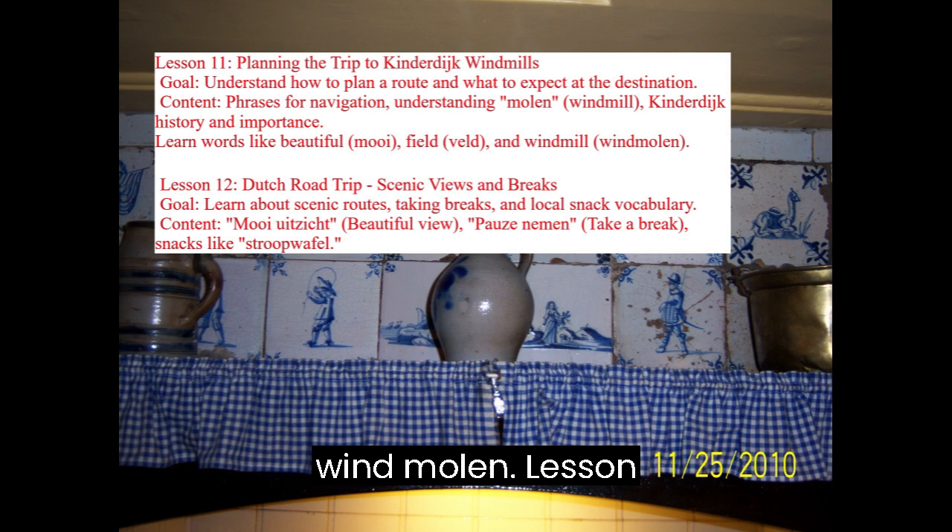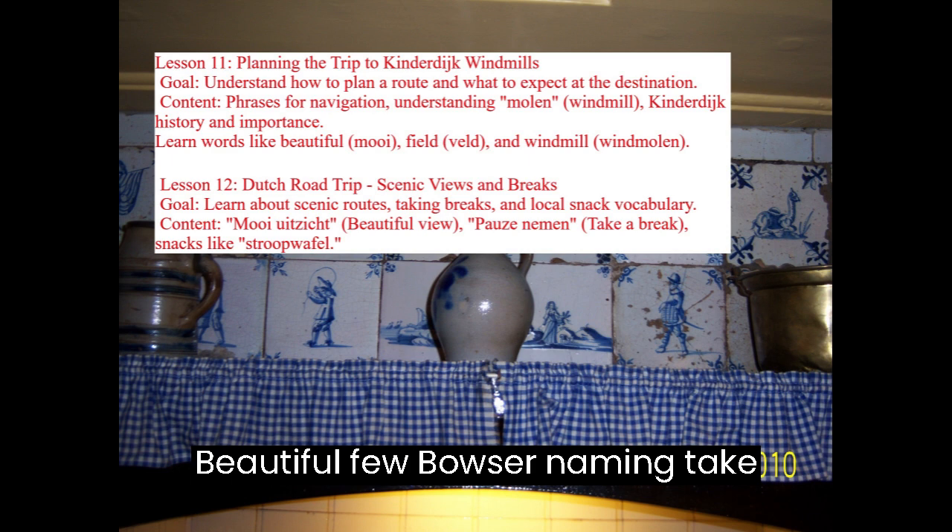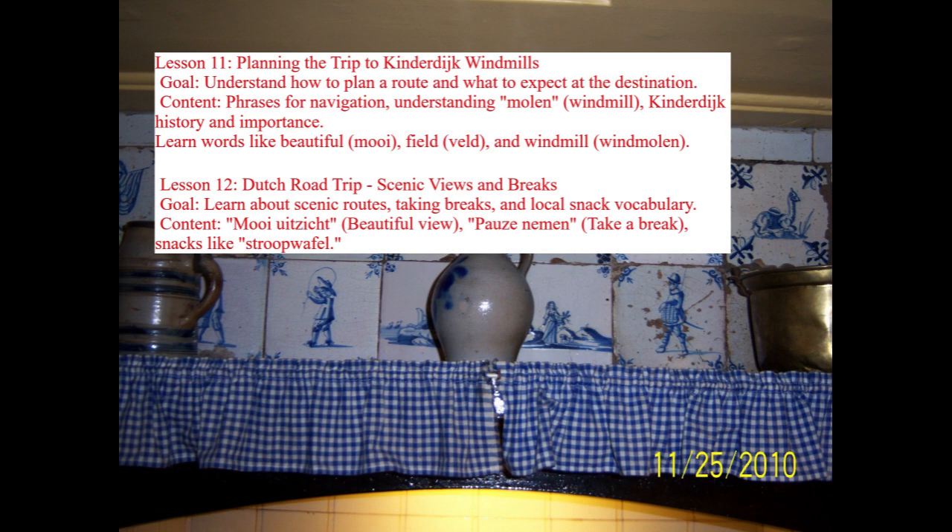Lesson 12: Dutch Road Trip — Scenic Views and Breaks. Goal: Learn about scenic routes, taking breaks, and local snack vocabulary. Content includes Mooi uitzicht (Beautiful view), Pause nemen (Take a break), and snacks like stroopwafel.